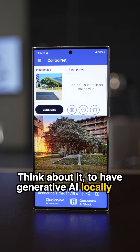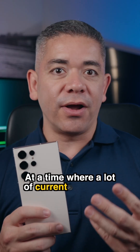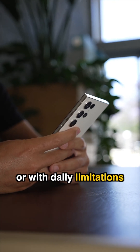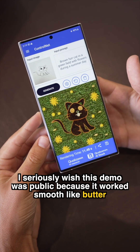Think about it — to have generative AI locally in the palm of your hands is a big deal at a time where a lot of current generative AI cloud-based solutions have you on a waiting list or with daily limitations. I seriously wish this demo was public because it worked smooth like butter.